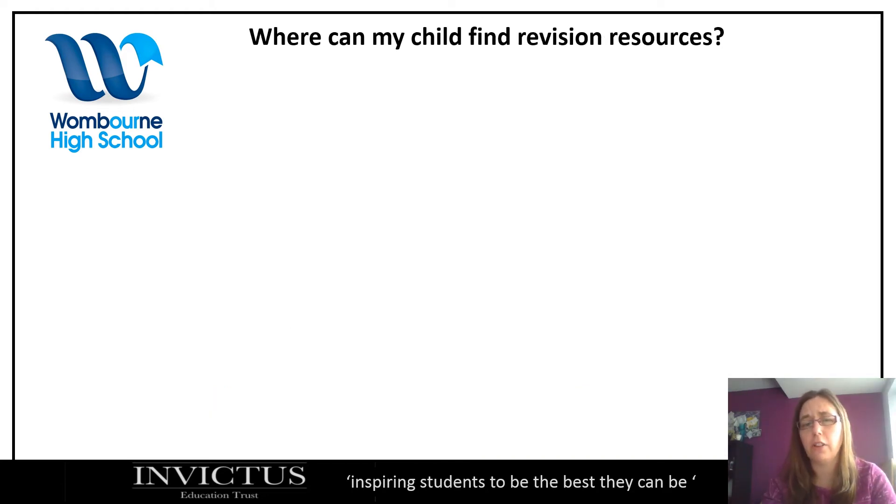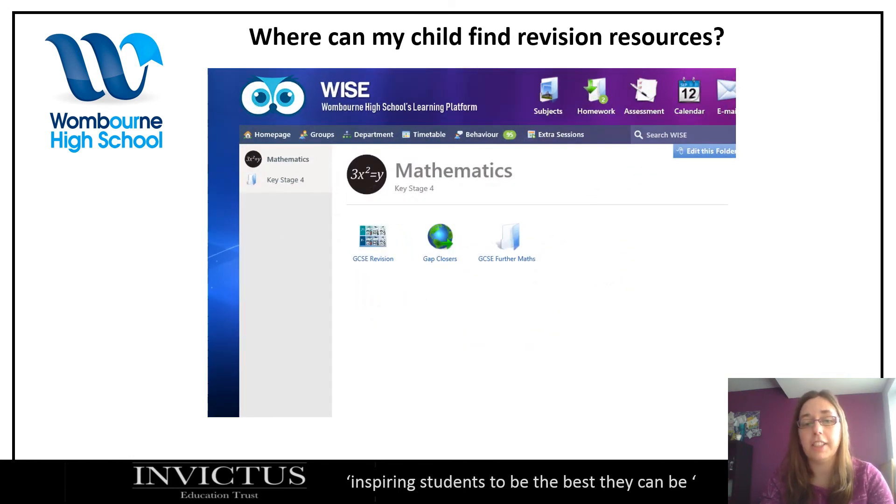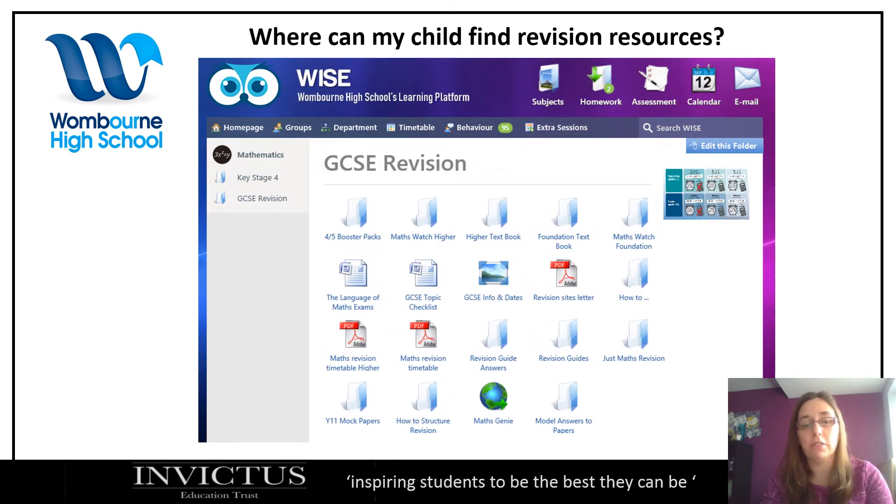So where can your child find revision resources other than Hegarty? Hegarty is all about the skills, which is good, but sometimes pupils need exam practice. One place is to go on WISE, click Key Stage 4, and then GCSE Revision. Here there's a whole host of revision resources — checklists, the language of maths, exam revision timetables, graded questions, exam papers, model answers, textbooks, and other videos that may help. More is being added all the time.